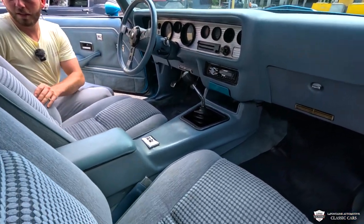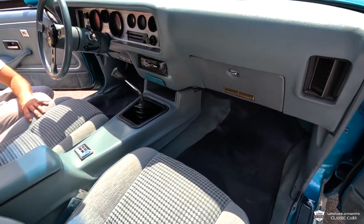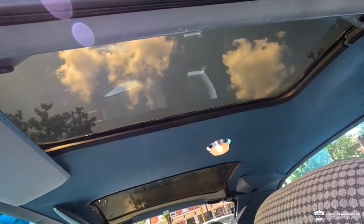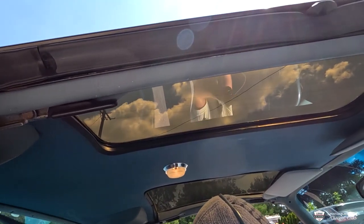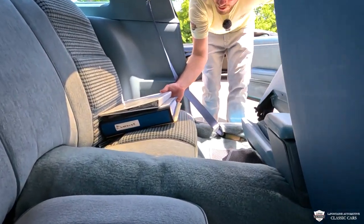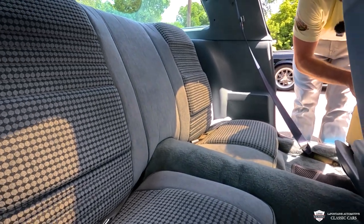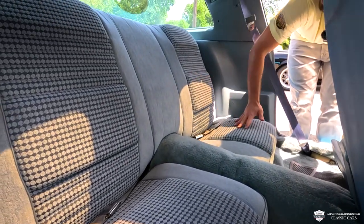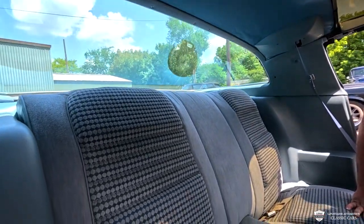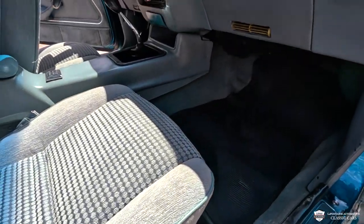Our seats are in great condition — these are free of tears. I don't think this car was smoked in, and there's no odor in here today. No burns that I found. Our headliner looks like a million bucks. Our visors look so stout. Out back here, the rear seats and seat belts look very nice and firm. Our package tray looks good. We've got a couple Alpine speakers up there to go with our newer head unit. And we even have floor mats in here — these are real deal GM mats for our front and rear.